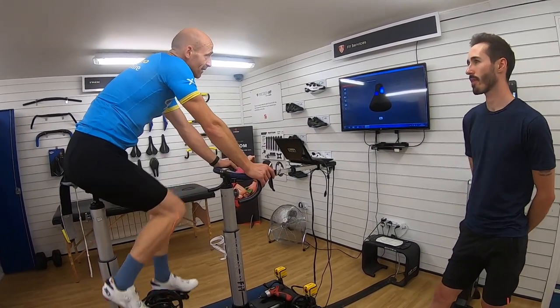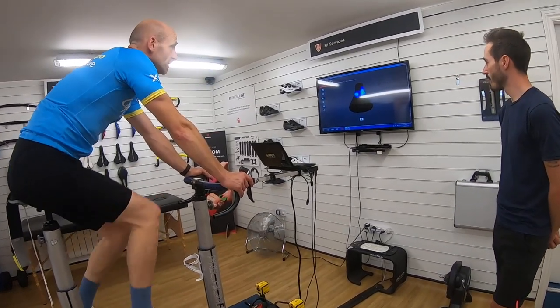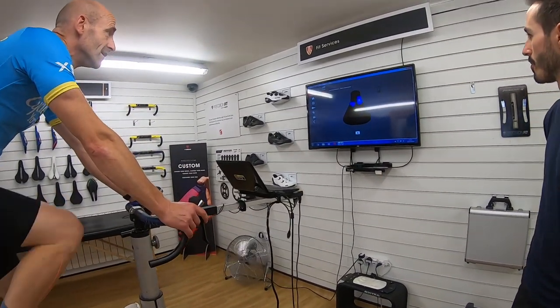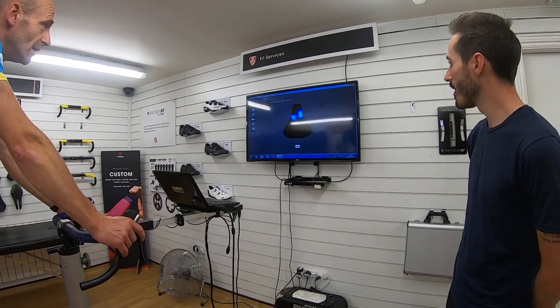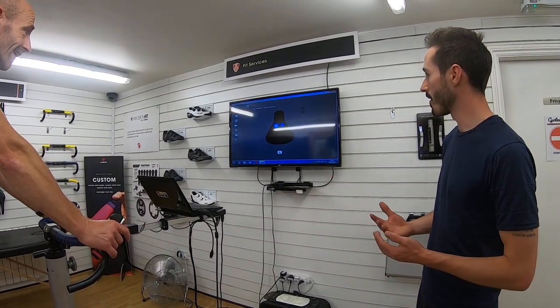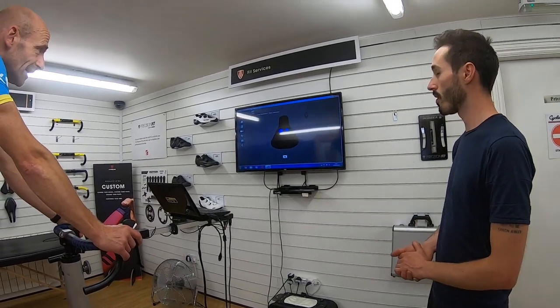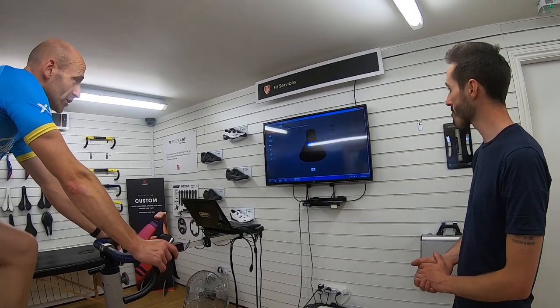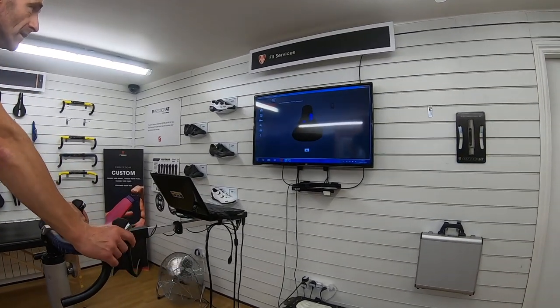Now we're looking at pressure mapping on the saddle. Your relationship with the saddle — this is the most objective way to quantify that. This is only a tool in our armoury to help influence our judgement in achieving the perfect bike fit. Viewing the front-level pressure there overall, it's spread over a wider area — I'm shooting back on the saddle.